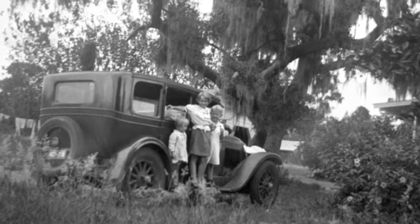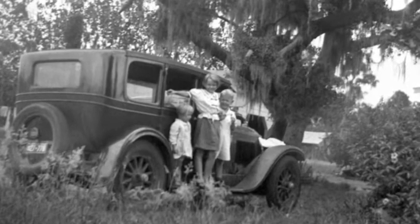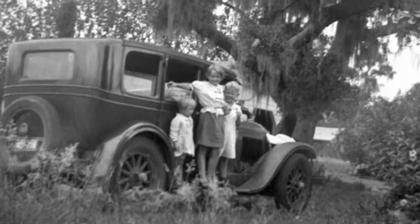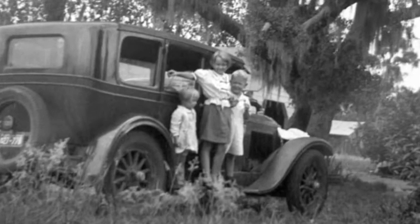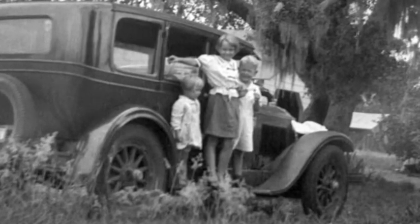This is Martha Ebelin and Thomas Earl and Mary Florence standing on the running board of a Model A Ford with Spanish moss — that stuff that hangs out of trees in Florida. June said, when she was talking to me on the phone, that the one with the tree with the Spanish moss was made in Jacksonville, Florida, at Uncle Jim's home. So evidently we visited in Jacksonville.